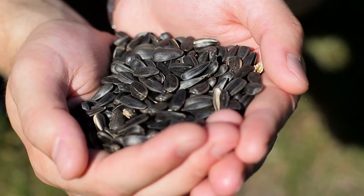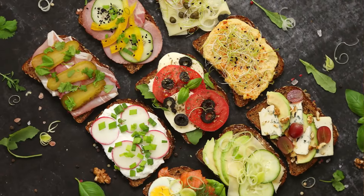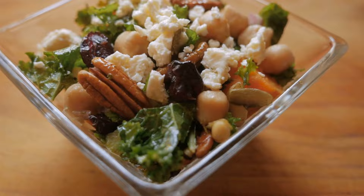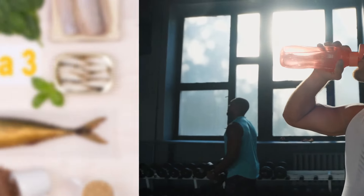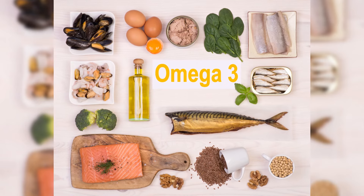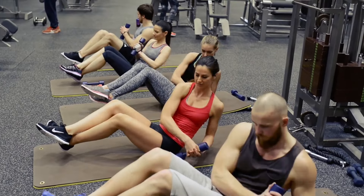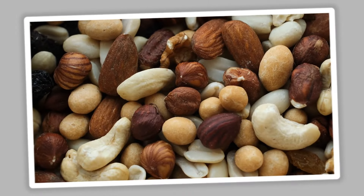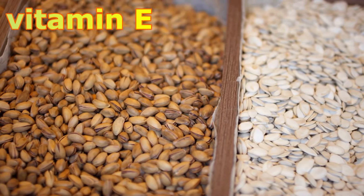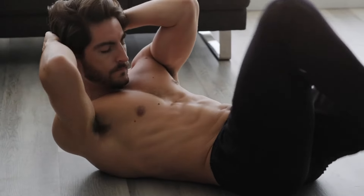10. Nuts and Seeds. Nuts and seeds are nutrient-dense foods packed with healthy fats, protein, vitamins, and minerals that support muscle health and overall well-being. They are rich in omega-3 fatty acids, which have anti-inflammatory properties that can help reduce muscle soreness and promote faster recovery after exercise. Nuts and seeds also provide essential nutrients such as magnesium, zinc, and vitamin E, which play crucial roles in energy metabolism, muscle function, and immune health.